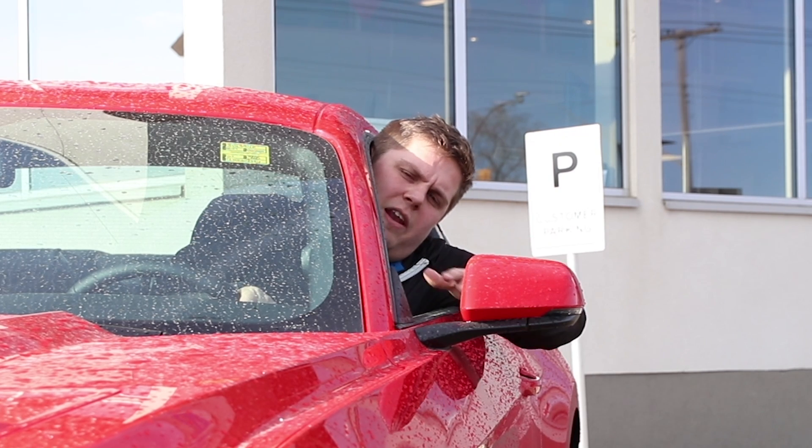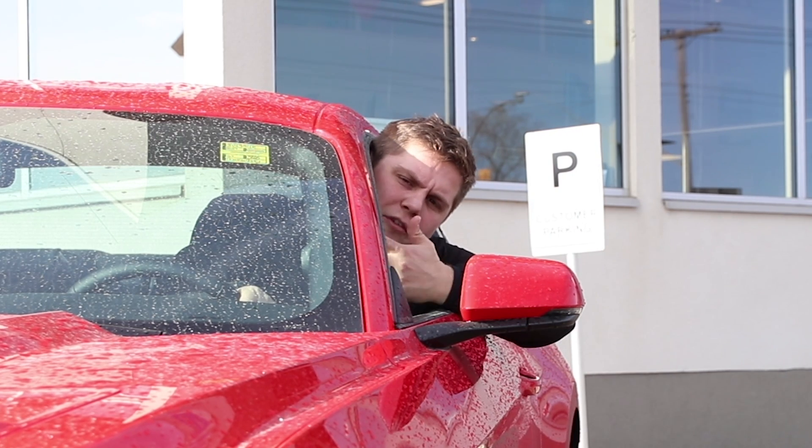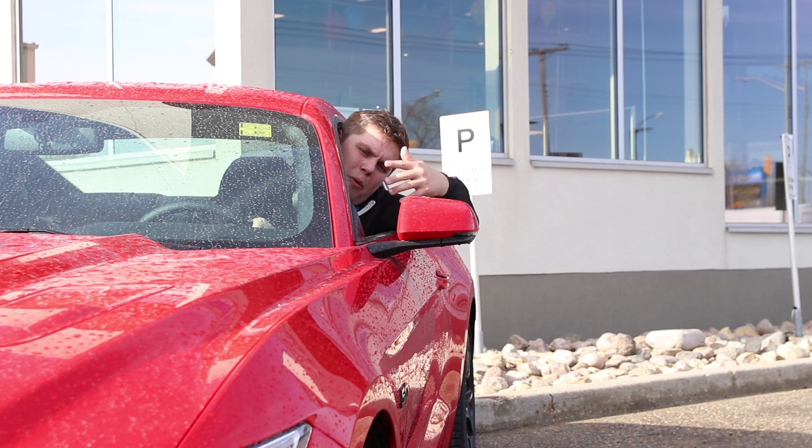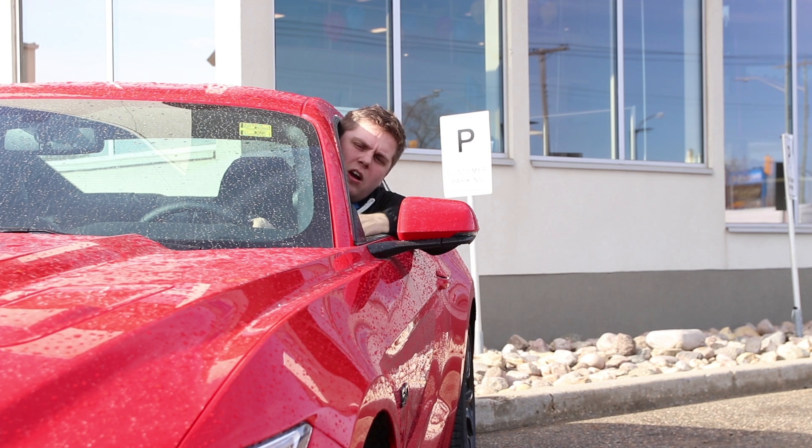Now horsepower is this big, sexy number that everyone likes to throw around, but for everyday use and applications, you should be asking about the torque output. So why is torque so important in trucks and in fast cars like this Mustang?